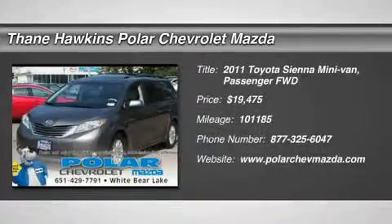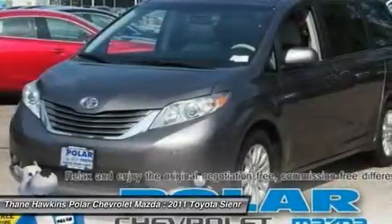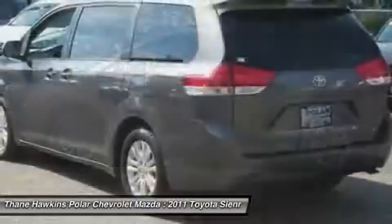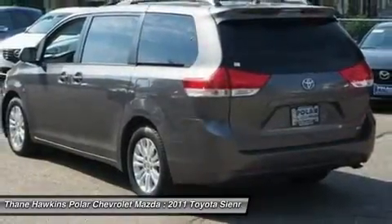The 2011 Toyota Sienna offers excellent overall quality and long-term dependability, making it a hassle-free vehicle to drive day in and day out, while contributing to peace of mind on long road trips.